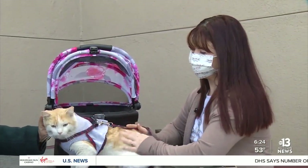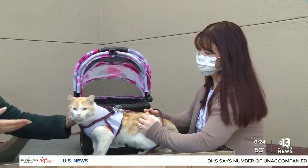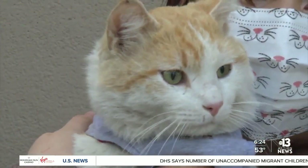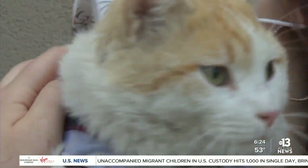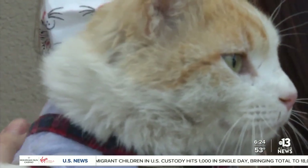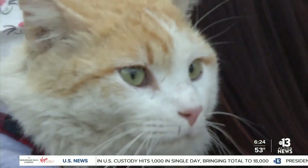He is very friendly, he's so sweet. He's neutered — he just got fixed. He's fully vaccinated and he just loves attention. He's really sweet. He loves being outside, so he probably wants to wander around.